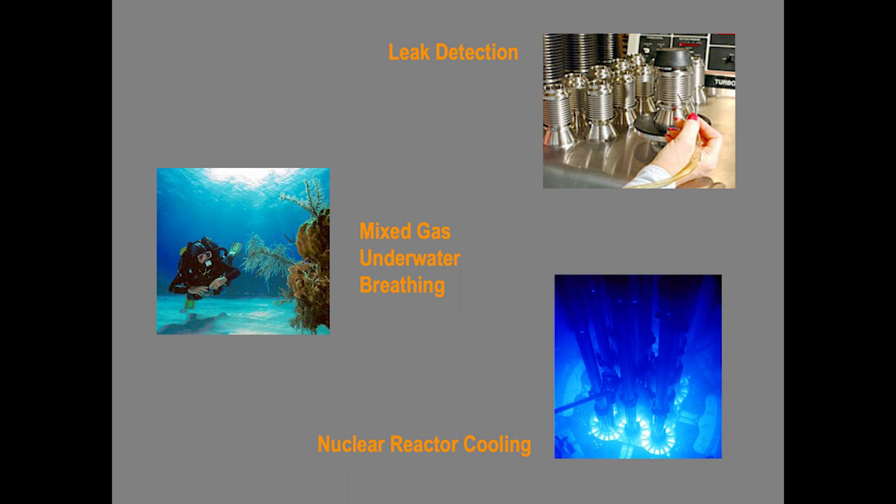There are instruments designed to detect helium, so if it goes through a pipe and sneaks out, the instrument will pick it up. Helium has been used in mixed-gas underwater breathing apparatus for many years. Jacques Cousteau was instrumental in the development of mixed-gas aqualungs in the 1950s. It's also used in certain types of nuclear reactors as the cooling gas — called a gas-cooled reactor — because helium will not become radioactive.